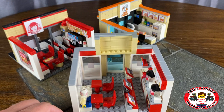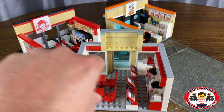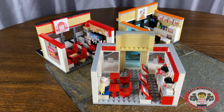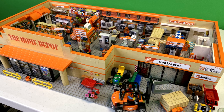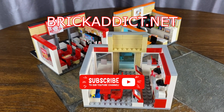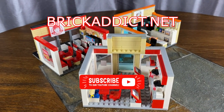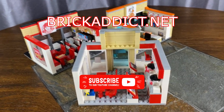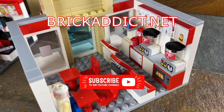Nice little sets for both children and adults alike. In fact, check us out at BrickAddict.net. You can see these and dozens more of this size, and the bigger sets like the Walmart, the Home Depot, the Target — all kinds of stuff. Check out our other videos. Be sure to click over there for an awesome playlist full of all kinds of cool stuff. I guarantee you'll love it. Thank you for watching the Chick-fil-A. We'll see you all back here real soon on Brick Addict.